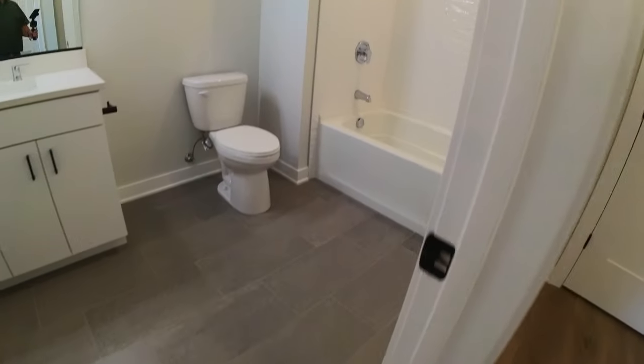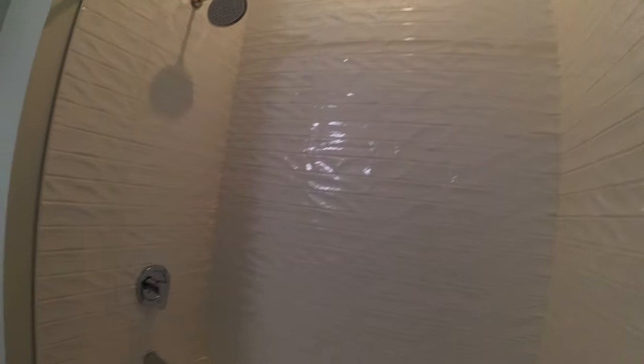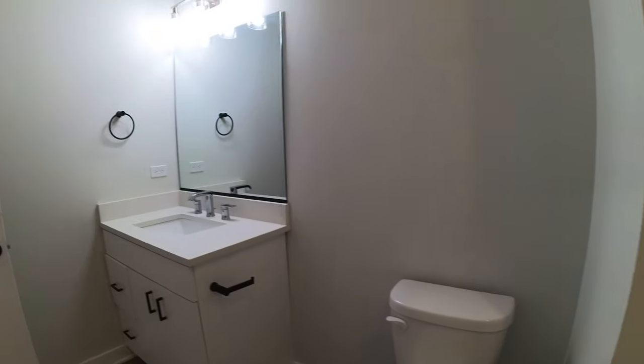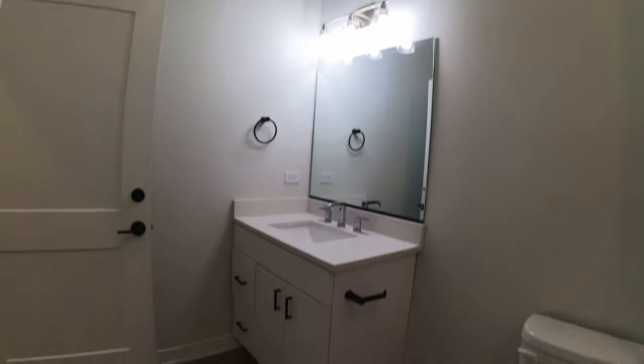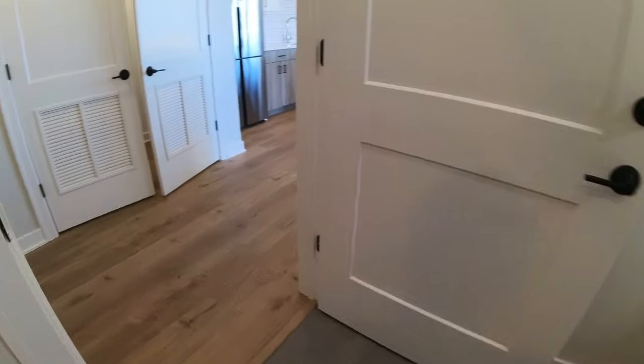Really large tub, nice big vanity, big mirror, and modern lighting.